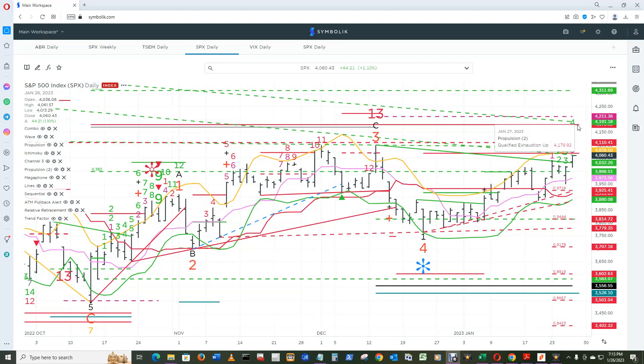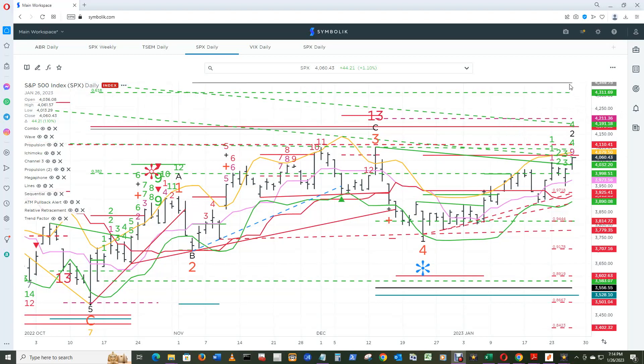If that TDST line gets broken to the upside and qualified and confirmed, the sky's the limit for upside, up to the 100% qualified and confirmed propulsion exhaustion up at that level. Tag that, and then we have another ongoing supply line and a disqualified sell risk level. Get this qualified and confirmed to the upside, and for sure it's sky's the limit — at least up to the relative retracement qualified level. That's the marks projection; I have my own which we'll see in the big board chart.